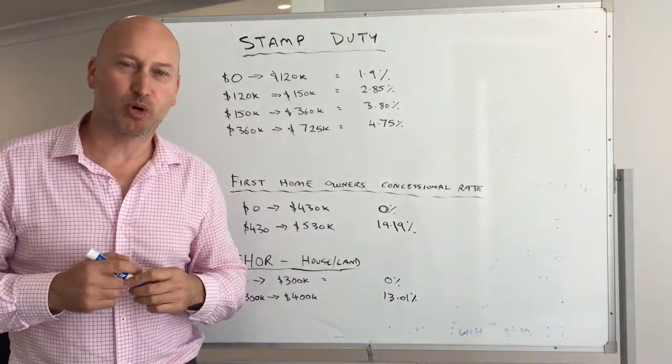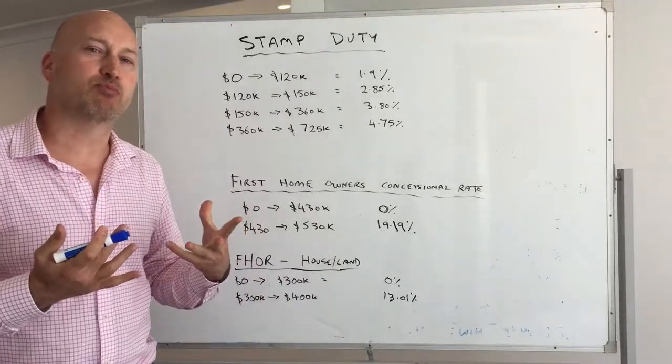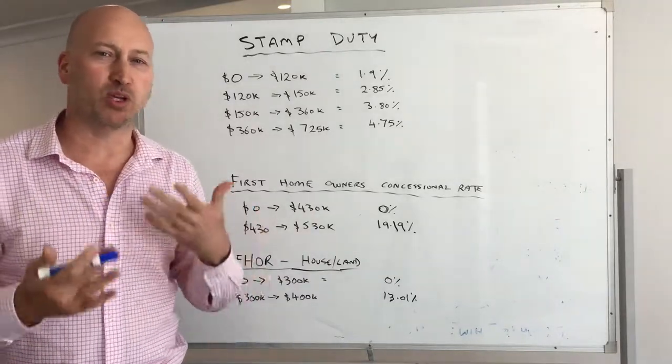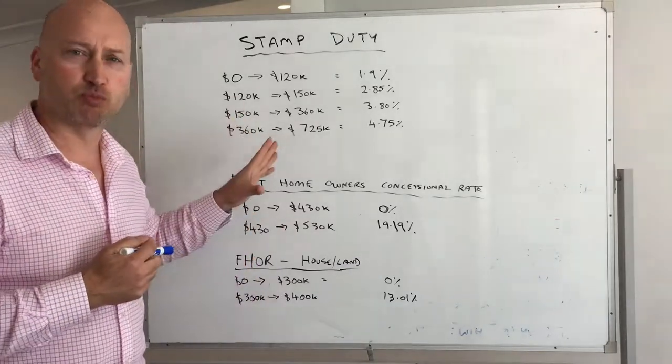Hello and welcome to PerthMortgageBroker.net.au. Today I'd like to talk briefly about stamp duty and how that works in WA, mostly relating to residential property.